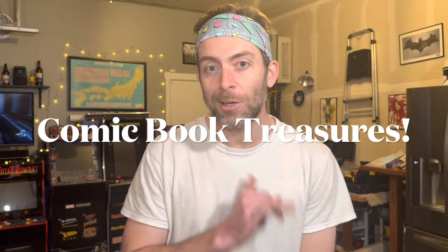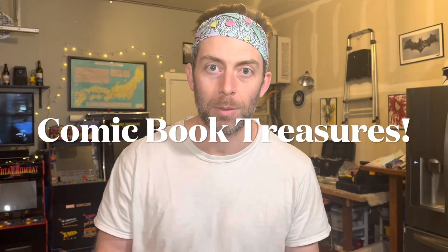Hey guys, Nercules here. Like any good nerd, I love me some comic books. Now while there's a ton of great comic book stores around me, my favorite is actually one in Colorado Springs called the Iron Lion. I take part in their live sale every Friday night on Facebook, and that means that every couple of weeks I get a package in the mail with all the goodies that I've bought. So one of them happened to come today and I figured we'd unbox it together. Let's take a look.